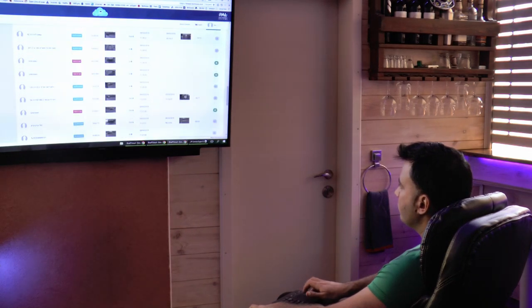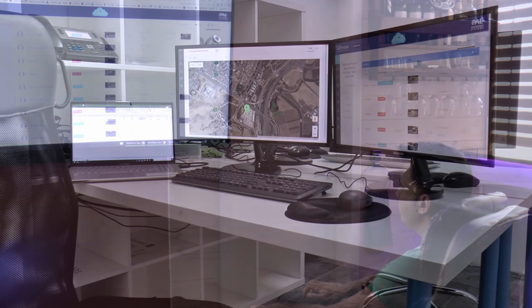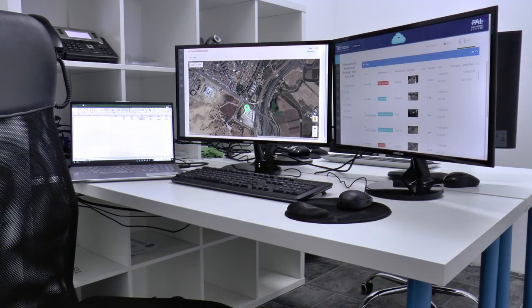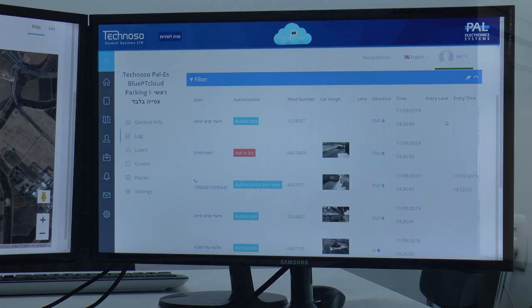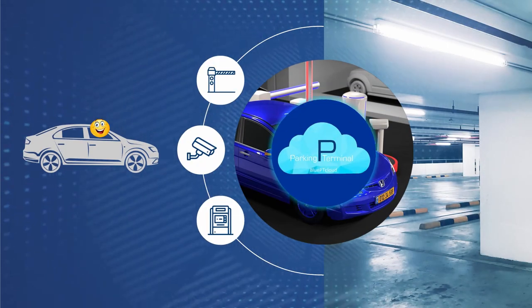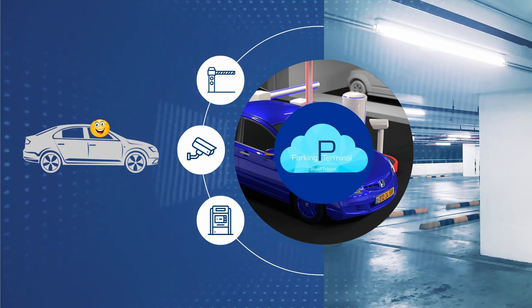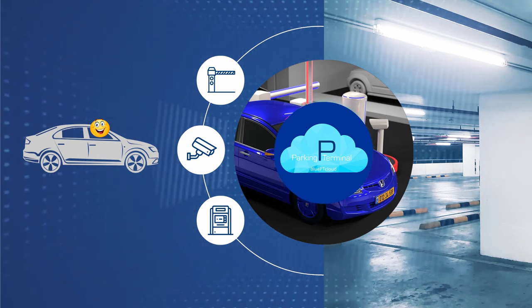A state-of-the-art wireless technology for communicating both inside and outside the system makes the BluePT Cloud fully automated and negates the need for additional employees for keeping the system running. Besides the fact that this saves you payroll expenses, it also means that there are much fewer mechanical problems.